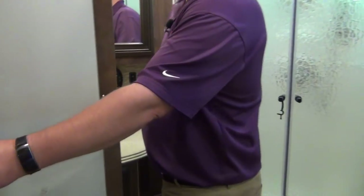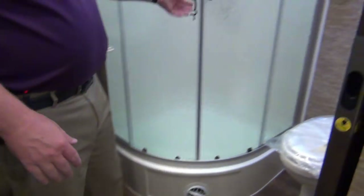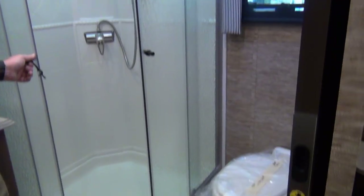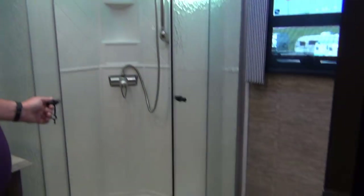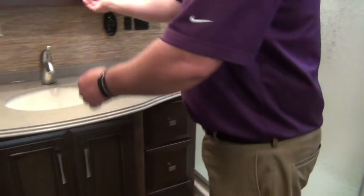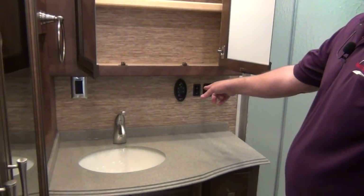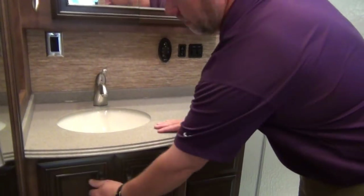Let's check out the bath-and-a-half model. Here's our wardrobe space with a hanging bar up above and a little shelf on the right. Two big drawers down below. Neo-angle shower in the corner as well as a second toilet. We'll show you the medicine cabinet — outlet, and another fantastic fan controlled remotely. Storage below.